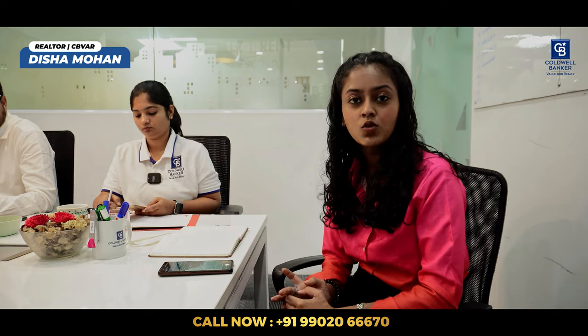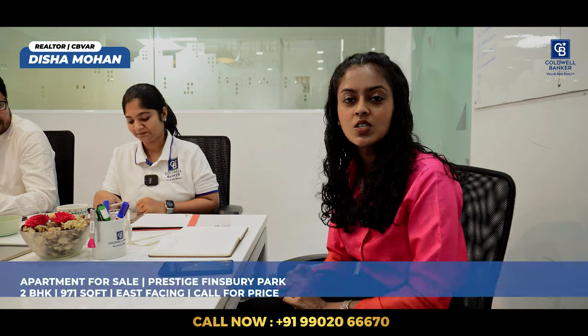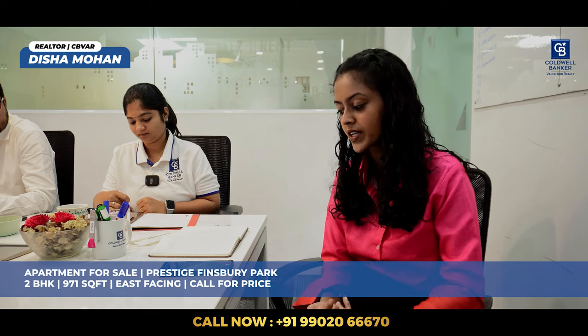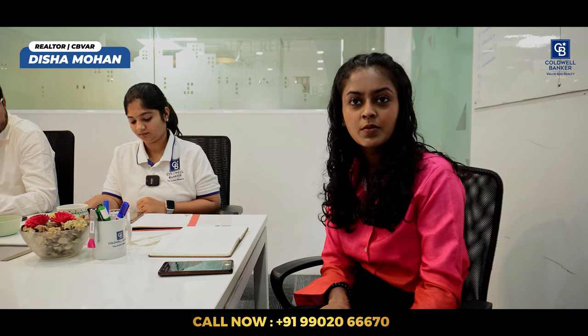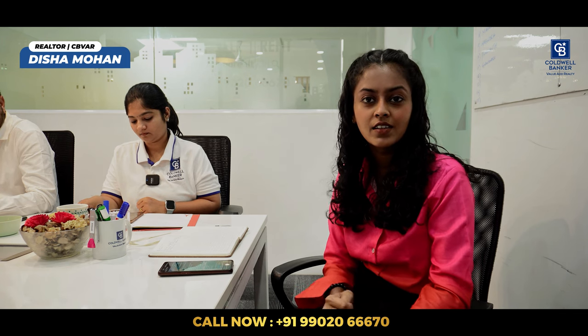My second listing is a 2 BHK apartment in Prestige Finsbury Park, which is in North Bangalore near Aerospace Tech Park. It is a 971 square feet apartment, east facing. Possession is December end 2023. So anybody looking to purchase an apartment towards the Bengaluru side in North Bangalore, please get in touch. Thank you.